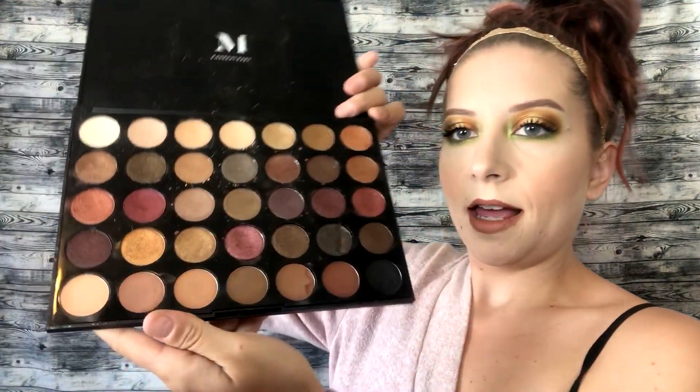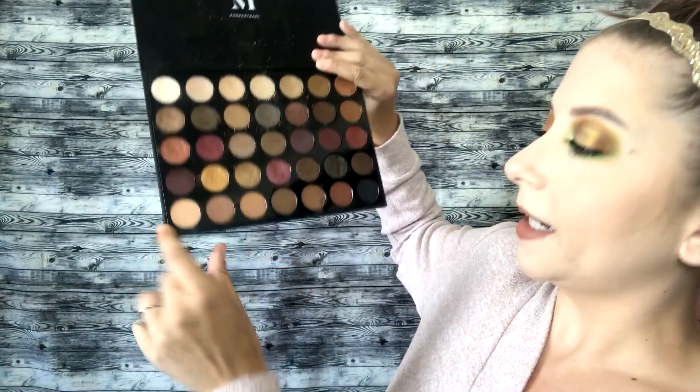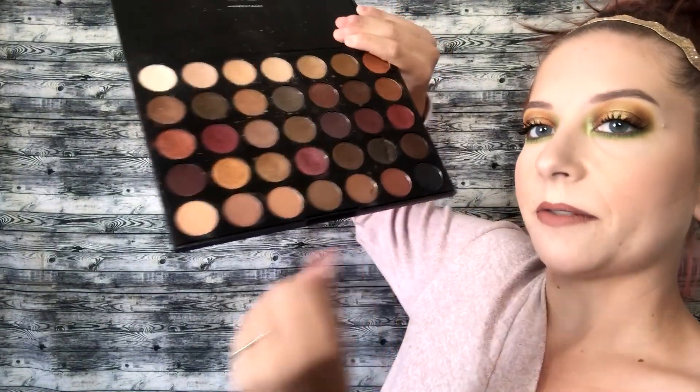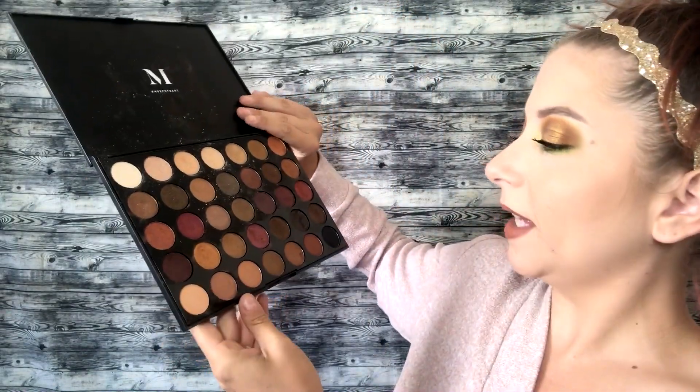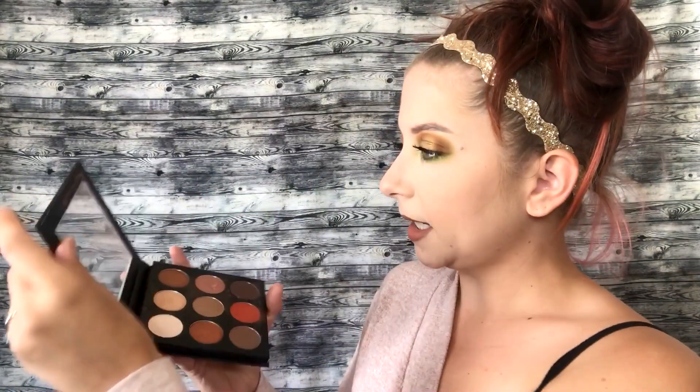At number 10, I have my Morphe 35F palette — this is the Fall into Frost palette. There are a lot of different browns and shimmer tones in here; the whole bottom row is mattes and the rest is shimmers. I feel like you can create a decent amount of fall looks with this palette.